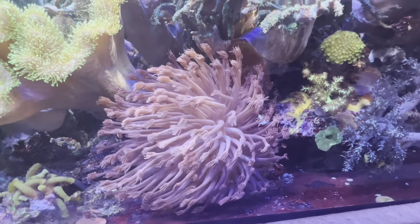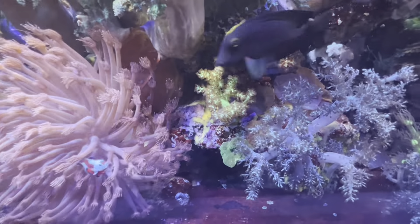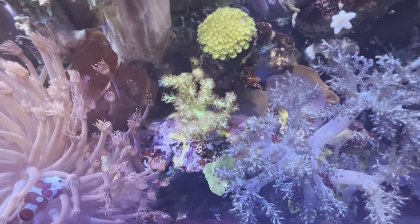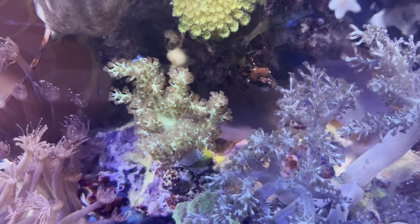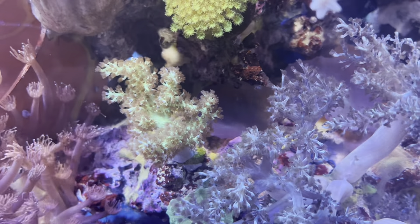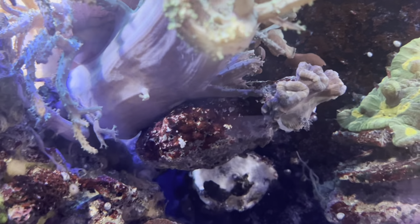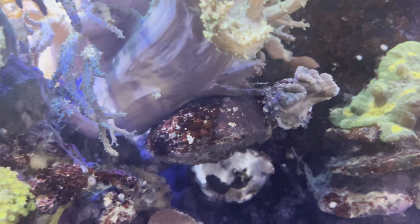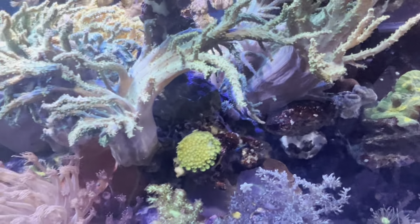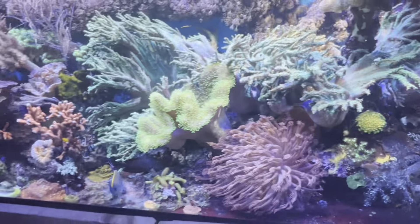I made a good 30 frags by chopping one side of it off. I also added this green Kenya tree which I've had for several years, but it's never really done well in this tank for some reason — we'll see if this frag does any better than the last ones. And I also added this little bit of candy coral from a Fiji shipment.